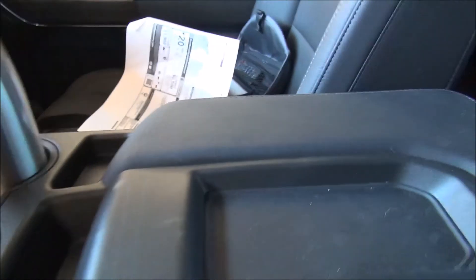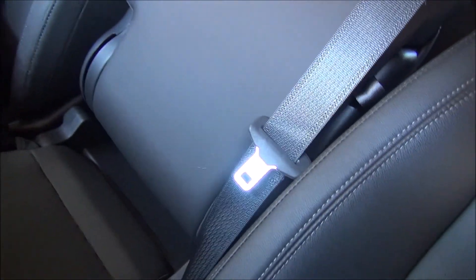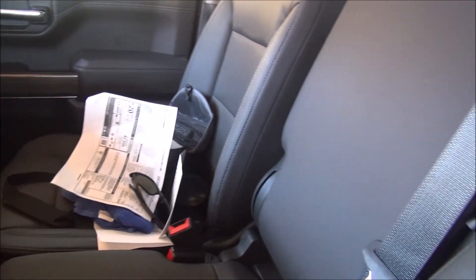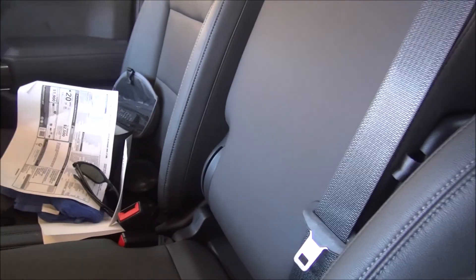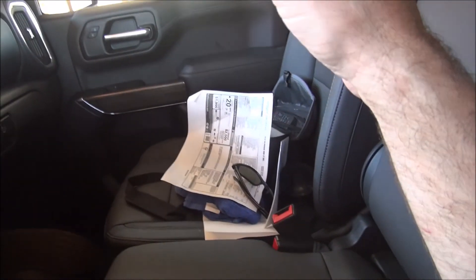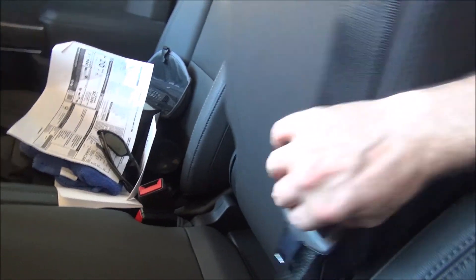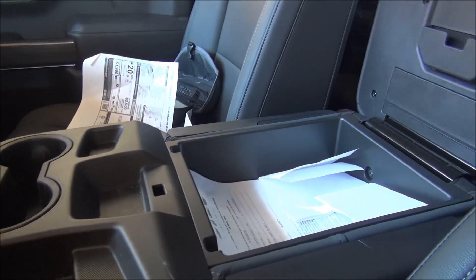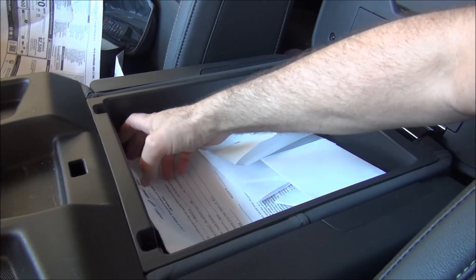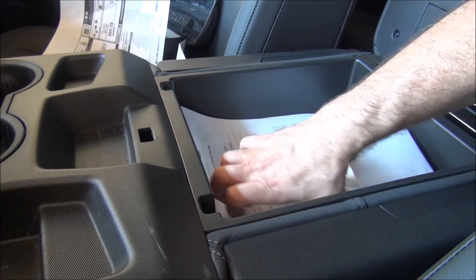You have this big center console here, but if you put that up you can actually fit three people in the front — this middle piece becomes a little seat. So this truck will fit six people: three in the back and three in the front, which is a lot of people in a pickup truck with a full bed. Then you just pull that down and it becomes a center console again with a large storage space.